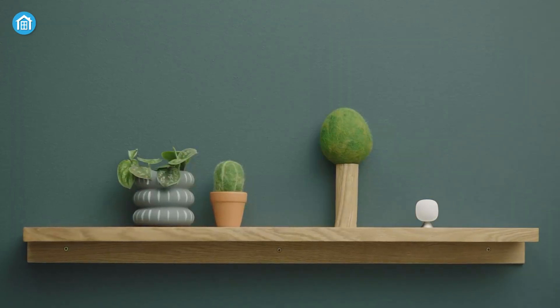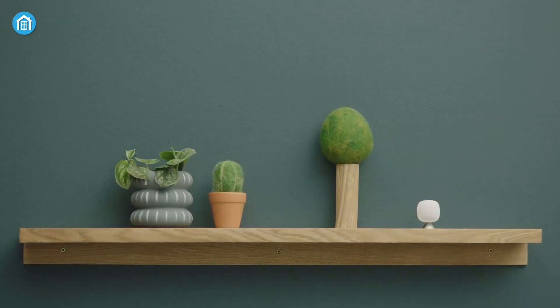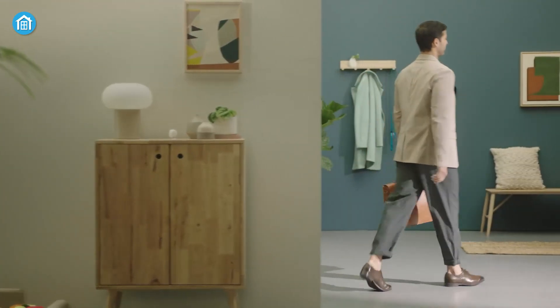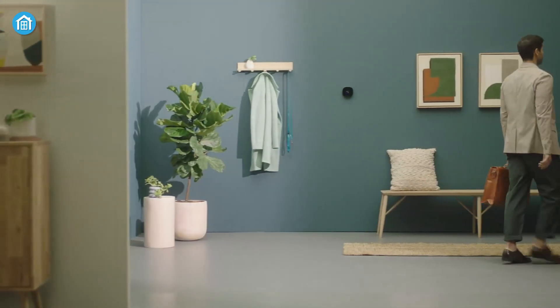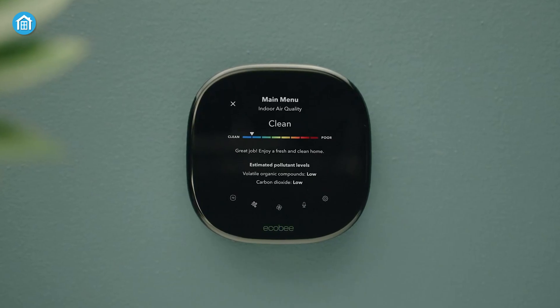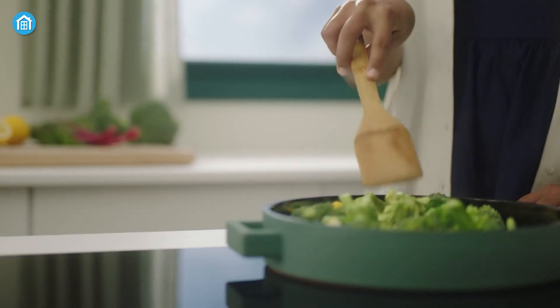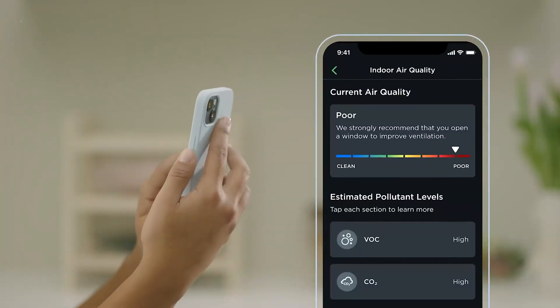Inside, radar sensors track motion that helps you save energy when rooms are empty, and even add a basic layer of home security by alerting you if someone's moving around. It also monitors air quality, checking humidity and common indoor pollutants, and tells you when it's time to freshen up the air.